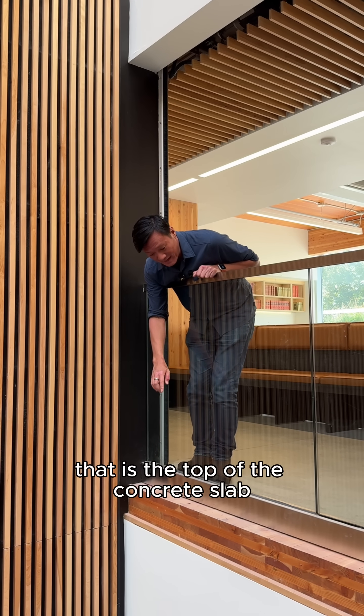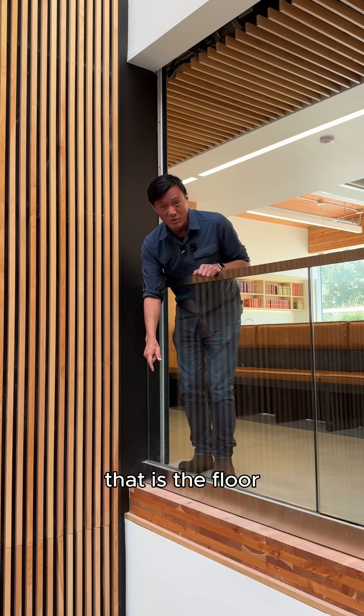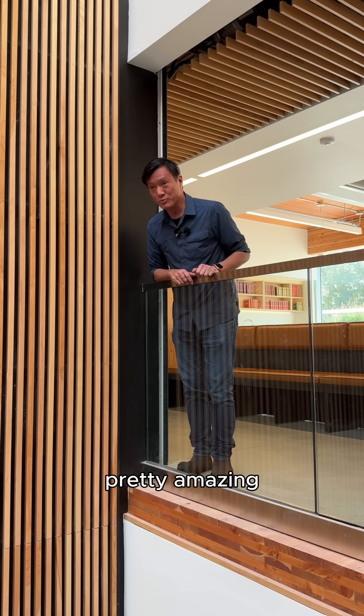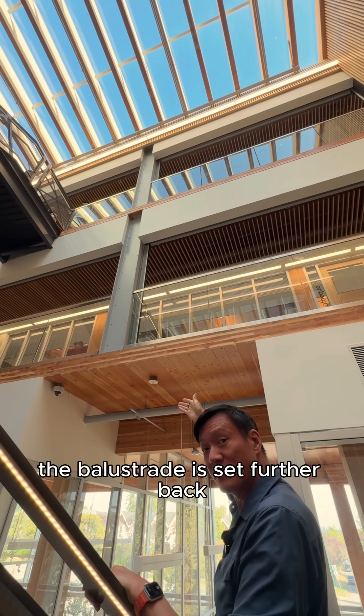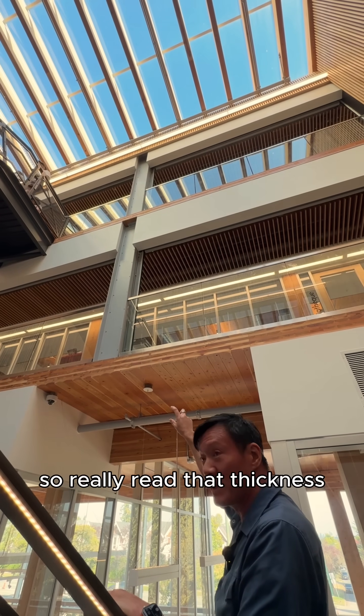You can see the top of the concrete slab — that is the floor. Pretty amazing. Look at the thickness of the floor expressed. The balustrade is set further back, and then behind that is the concrete slab, so you really read that thickness.